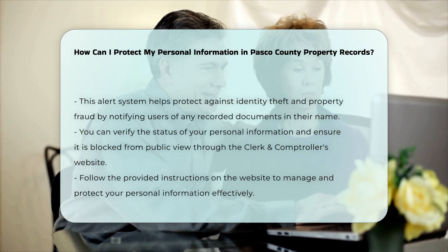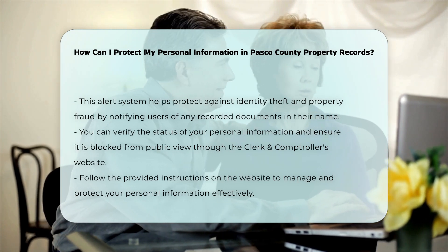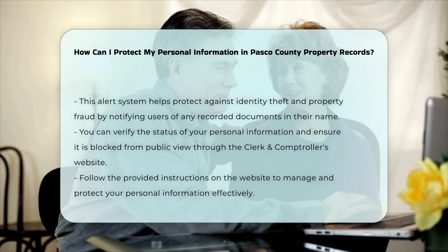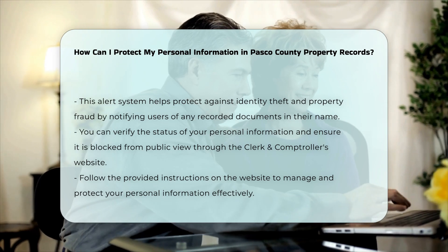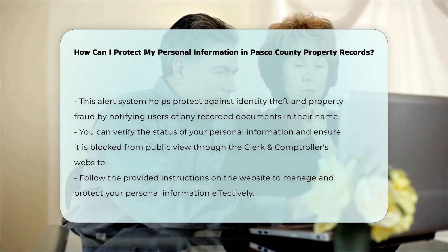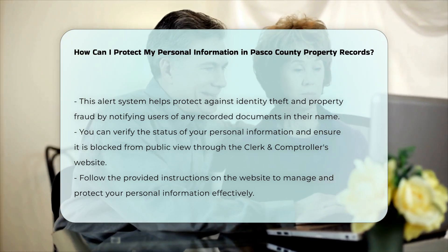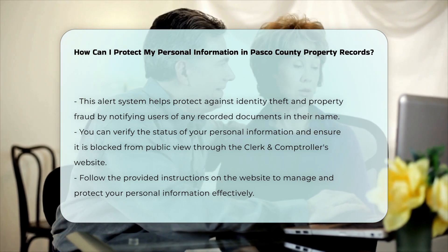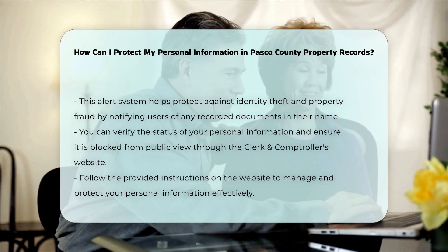The Pasco County Clerk and Comptroller's Office also offers a Property Fraud Alert System, which monitors recorded documents like liens, deeds, and mortgages to protect against identity theft and property fraud. You can register for this free service to receive alerts when documents are recorded in your name. To ensure your personal information is not publicly accessible, you can verify that it is blocked from public view by visiting the Clerk and Comptroller's website and following the instructions under public records and protected personal information.